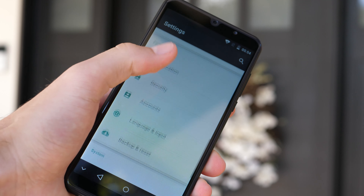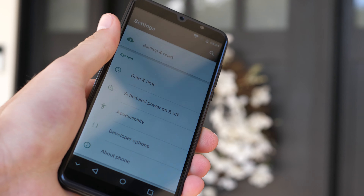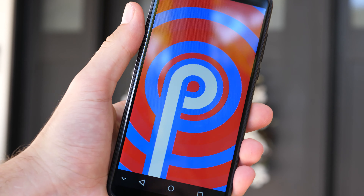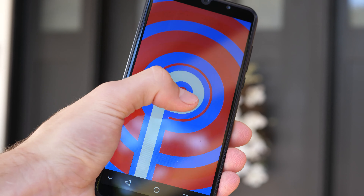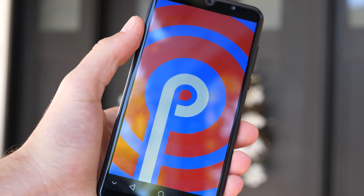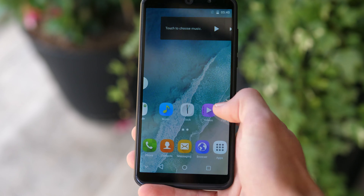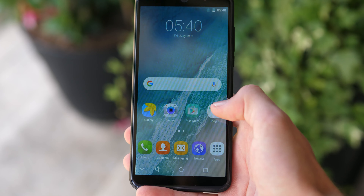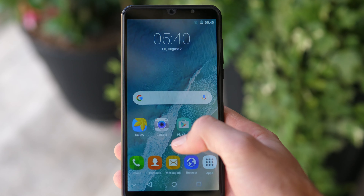The P30 is running Android 9.0, which is Android Pie — the current newest version of the software, which is honestly nice to see since the majority of budget phones from less popular companies usually come with a much older version. Inside, this is 16 gigs of storage, 2 gigs of RAM, an MTK 6580 CPU, and a Mali 400 MP GPU.